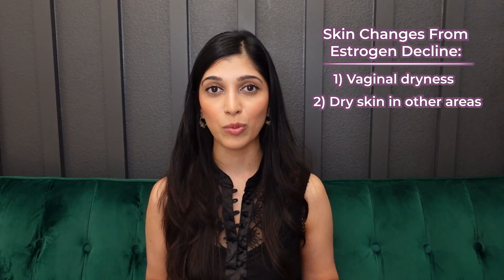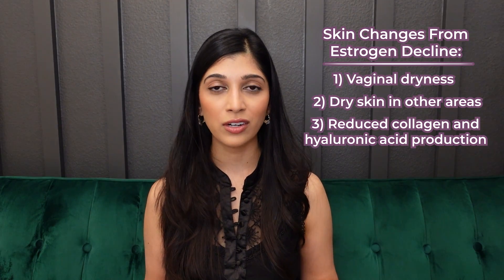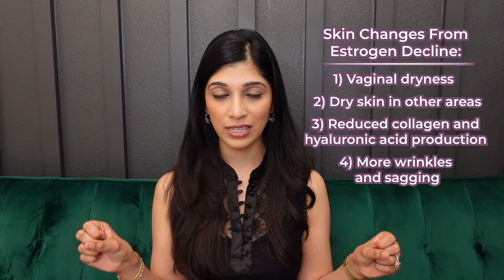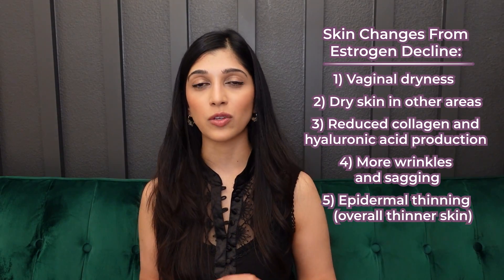As a dermatologist, I'm focusing on the skin aspect of estrogen. Since the skin is the largest organ of your body, it's very estrogen-dependent, so you'll notice a lot of changes when estrogen declines. These include vaginal dryness — which is still skin, a type called mucosal skin — as well as dry skin on other parts of the body due to decreased sebum production. There's also reduced collagen synthesis, which thins the skin, and a reduction of hyaluronic acid, which causes loss of hydration and plumpness, leading to more wrinkles and sagging.